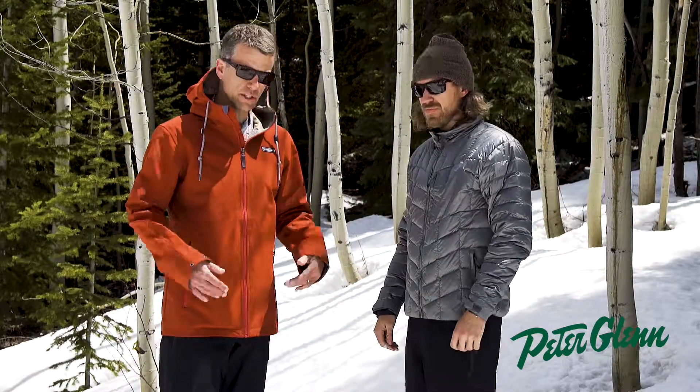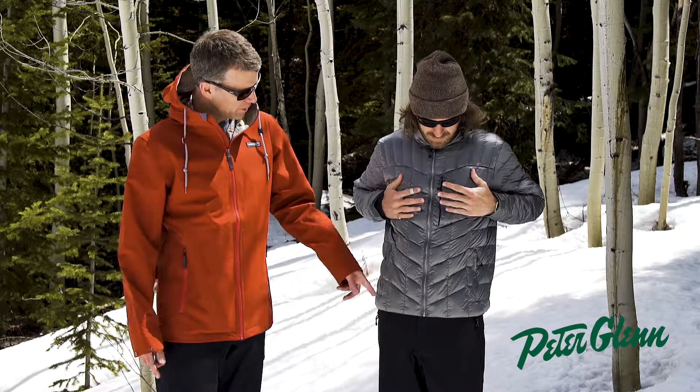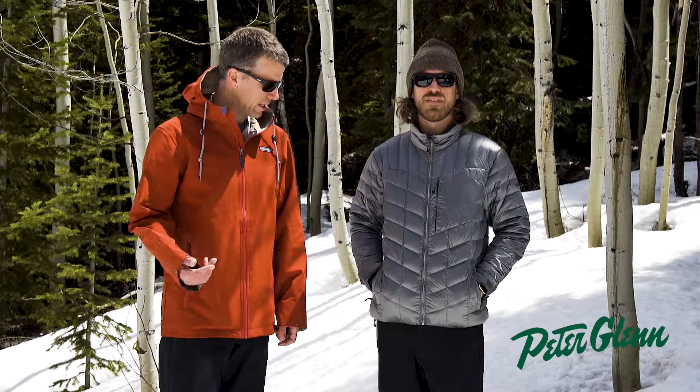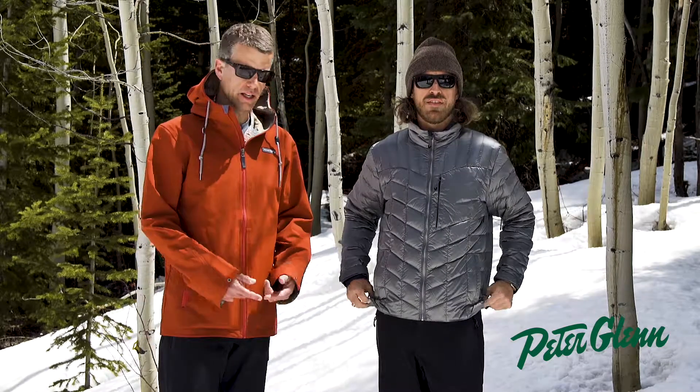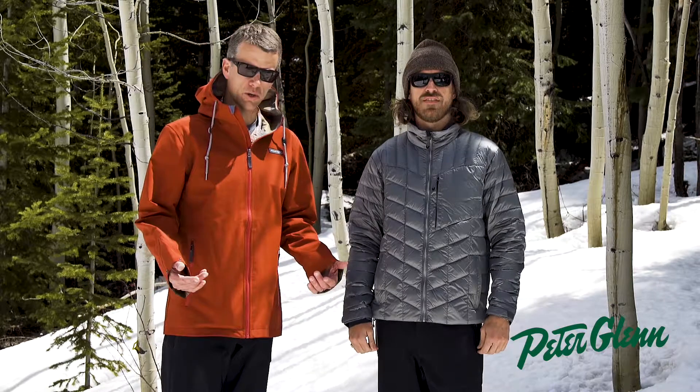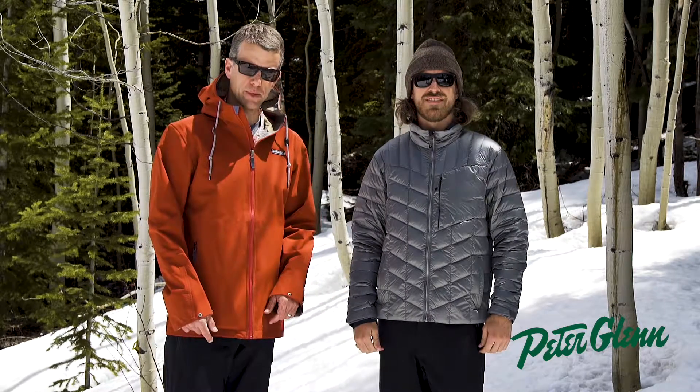On the inside, you have two stash pockets, two hand pockets, and then the cuff is also adjustable. Again, the Klaus Insulator is the lightest weight, most versatile insulator we've ever made. Klaus has stoked this thing. Definitely check it out at PeterGlenn.com.